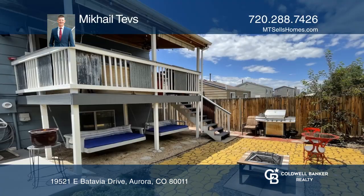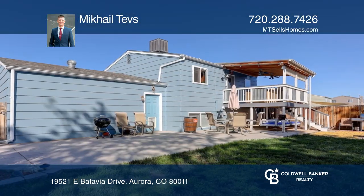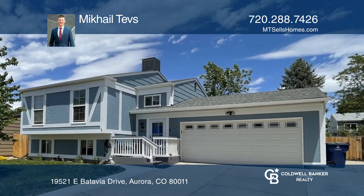This home is centrally located close to schools, trails, parks, and major highways for easy access. Pick up the phone and call Mikhail Tevs to schedule a tour today.